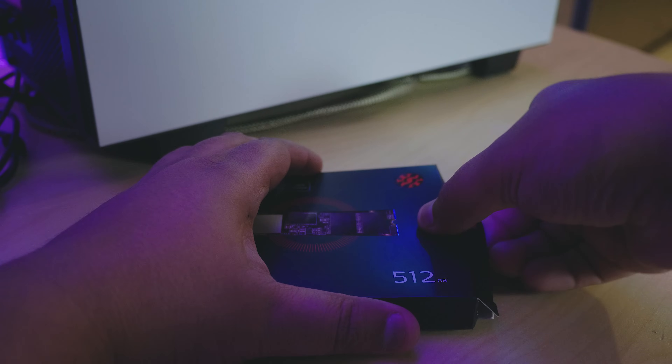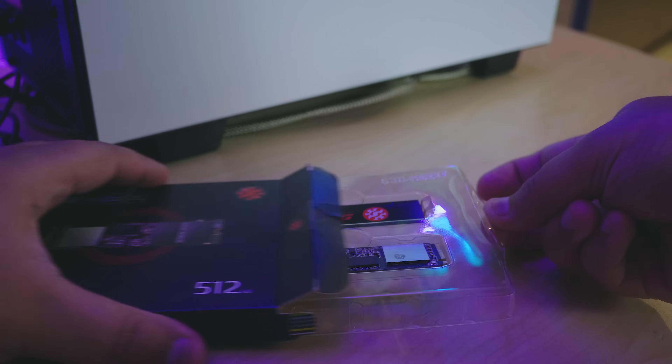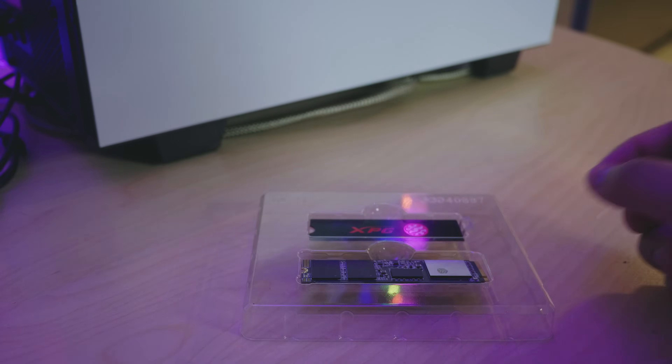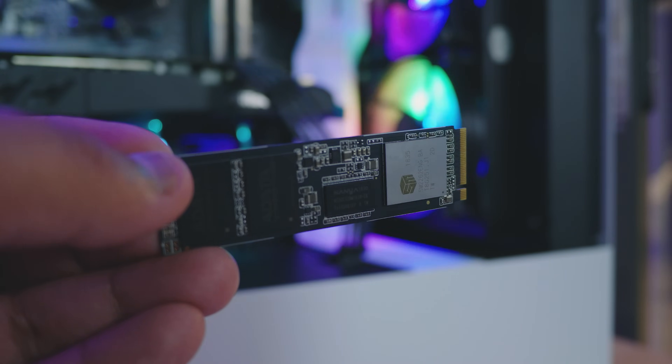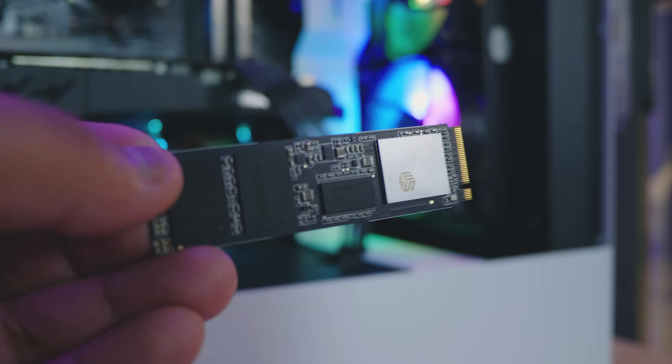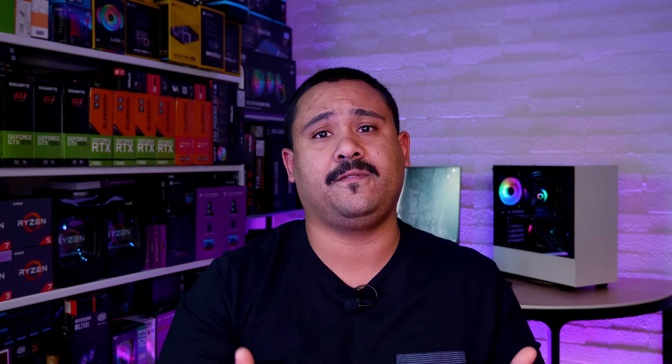Jokes aside, the drive comes in three capacities: 256GB, 512GB, and 1TB. The capacity we were sent is the 512GB version. I decided that instead of saying things like how great the drive is and how Samsung should be worried, I would instead present the facts to you so you can make your own decision on whether you should buy something like the SX8200 Pro or not.